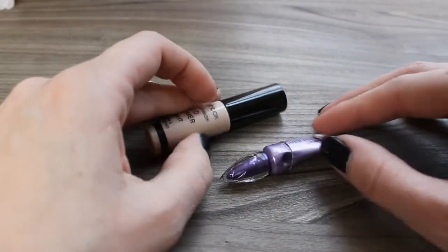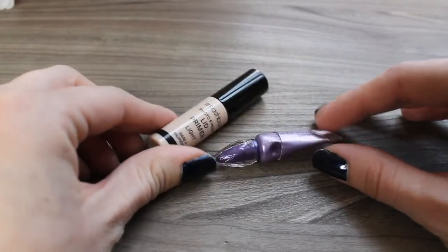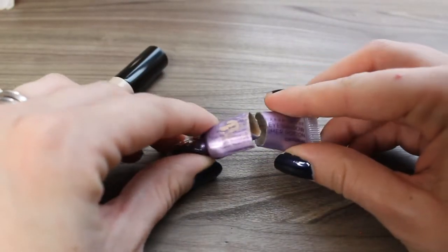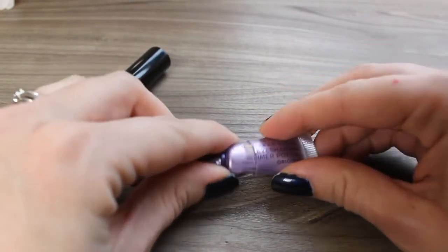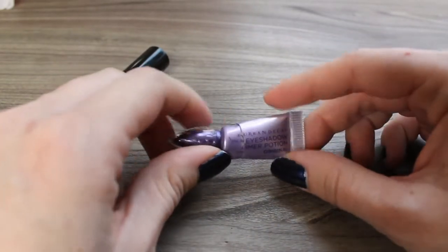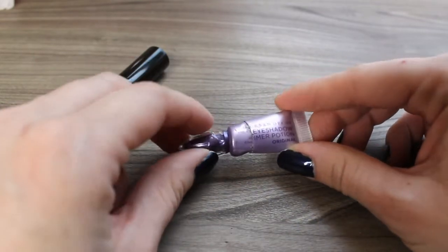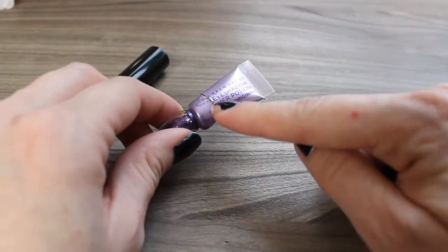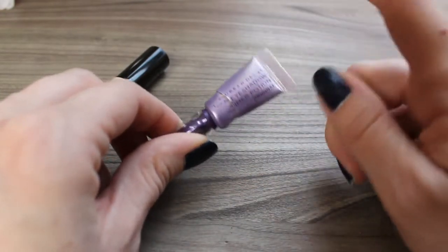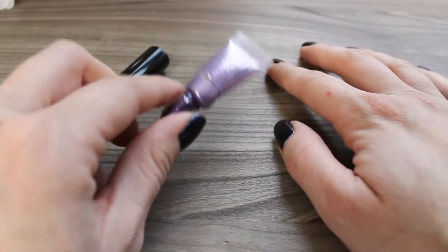I used up two eyeshadow bases, which is two more than last year when I didn't finish off any. First I finished the Urban Decay Eyeshadow Primer Potion — I cut this open and scraped out every last bit. This is my favorite eyeshadow primer I've ever used. It makes my eyeshadows last all day, never creases or fails on me. I do have oily lids especially in the warmer months and do prefer to use an eyeshadow primer versus my concealer on my eyelids. Once I get through all the other ones I have, this will be something I repurchase for sure.